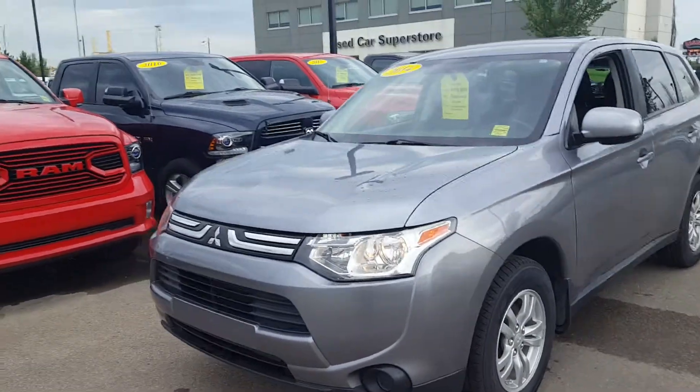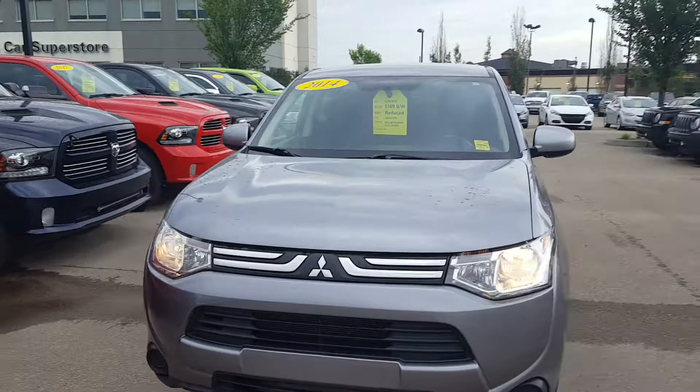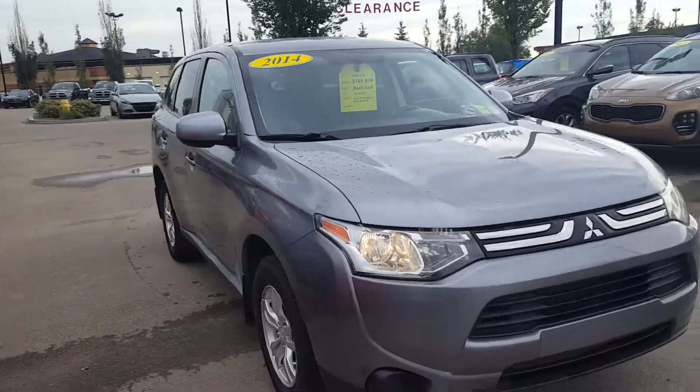Hey Carmen, this is Alberto here with Crosstown. This is a beautiful 2014 Mitsubishi Outlander all-wheel drive that you wanted to have a look at.